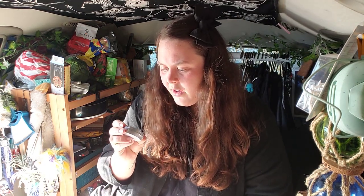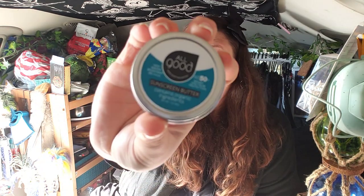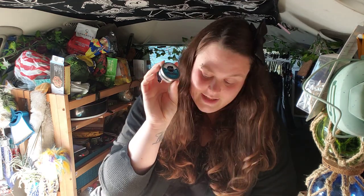Next is a sunscreen butter from the brand All Good — all organic ingredients, SPF 50. The fact that it's SPF 50 makes me really happy because I burn easily. It's really small but perfect for my face. I can actually really use this.